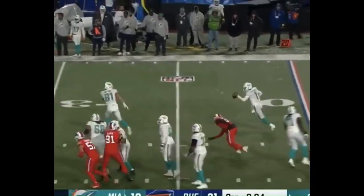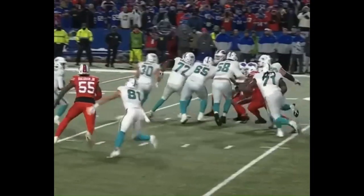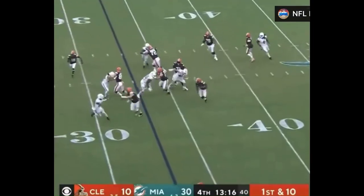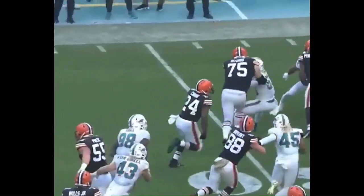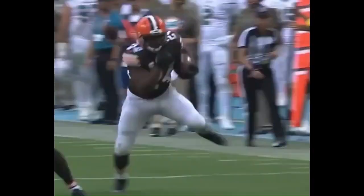Tua in trouble. Spins away. Now room to run. And Tua stumbling forward and down as he crosses the 36-yard line — and hopefully gets hot at the end of the season. This is Chubb breaking free up the sideline to the end zone for the touchdown. That's the Nick Chubb we've been expecting to see all day long.